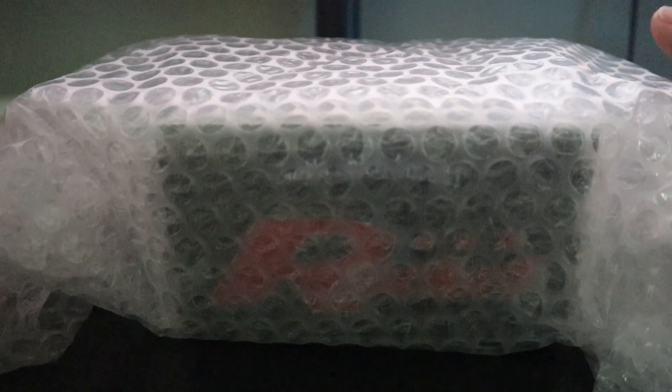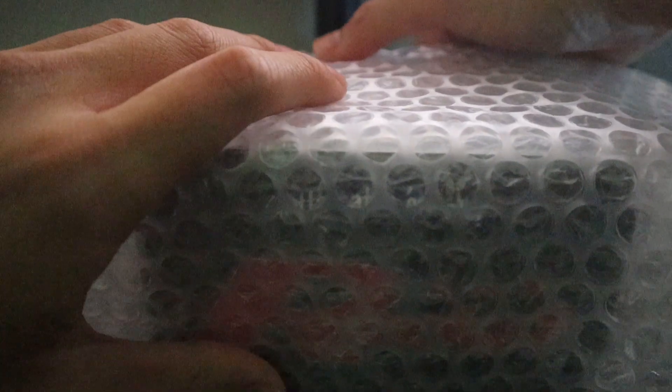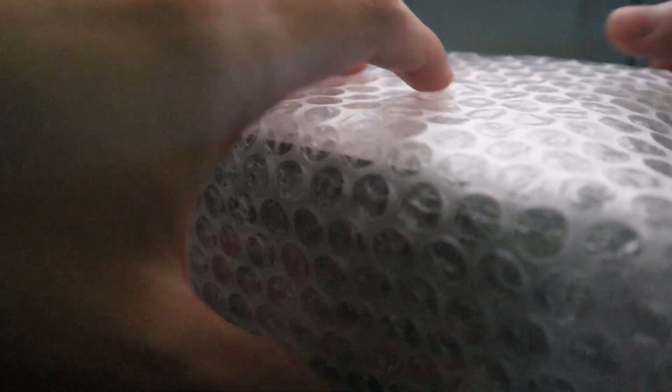Hey guys, TCG Collector here. Decided to start off 2020 the right way, and that way would be investing in a few wax boxes. In here we've got — I'm pretty sure you can see through the bubble wrap — this one is a Team Rocket booster box. Let me just unbox it for you guys.